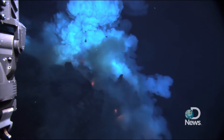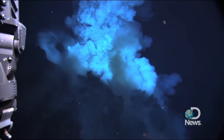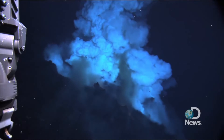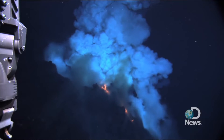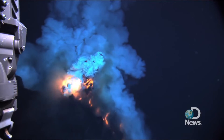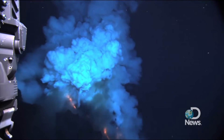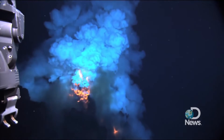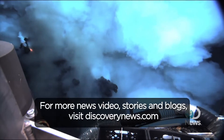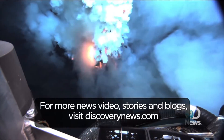We have seen other eruptions much shallower in the ocean, but in this case we're actually seeing molten lava flowing on the seafloor, we're seeing these magma bubbles, we're seeing these explosive events, we're seeing the seafloor open up and pour out magma, and we're seeing these pillow lavas — probably one of the most common forms of rock on Earth. And despite the fact that 80% of the eruptions on Earth are happening underwater, we've never made these observations before.